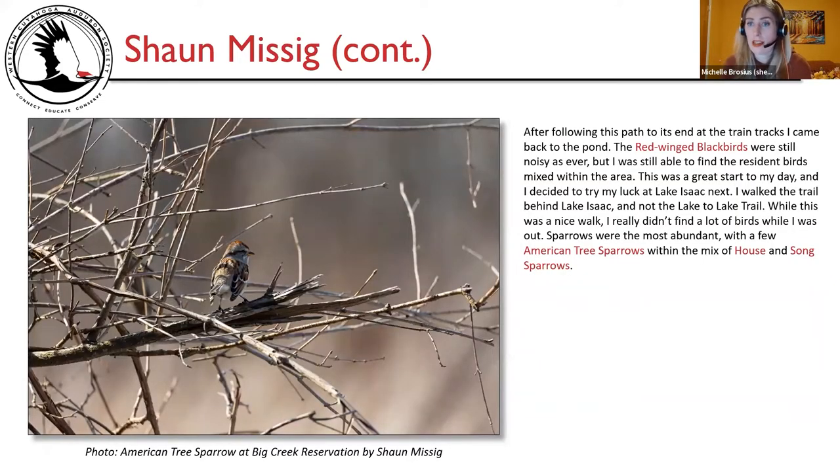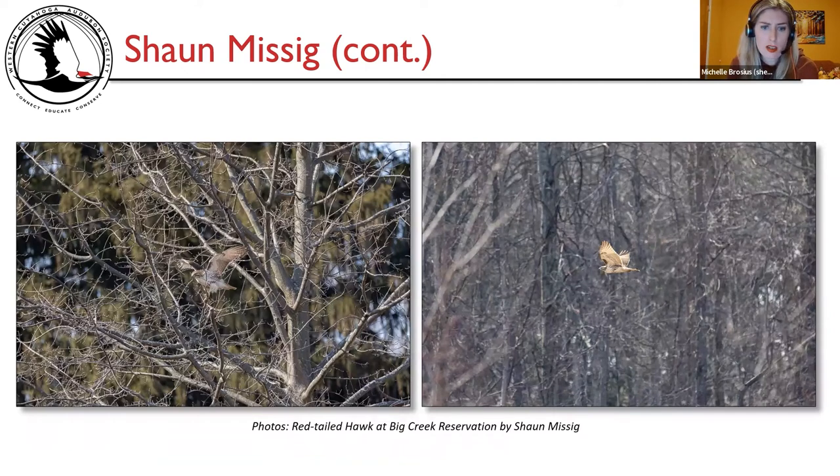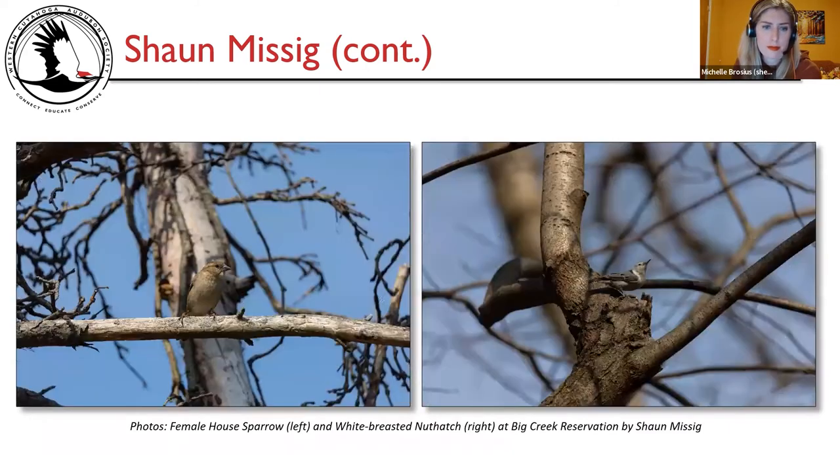After following this path to its end at the train tracks, I came back to the pond. The red-winged blackbirds were still noisy, but I found resident birds mixed in the area. This was a great start to my day, so I decided to try my luck at Lake Isaac next. I walked the trail behind Lake Isaac and not the Lake to Lake Trail — a nice walk, but I didn't find a lot of birds. An American tree sparrow and two more red-tailed hawks were spotted, along with a female house sparrow and white-breasted nuthatch.